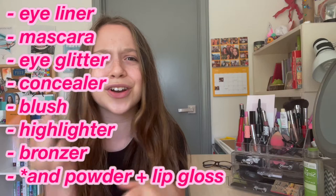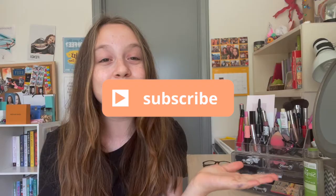This natural look is going to include eyeliner, mascara, eye glitter, concealer, blush, highlighter, bronzer, and just like all that kind of stuff. Before we get into this video, please like this video and comment down below how long it takes you to do your makeup — it just really depends on what I'm going for. Sometimes it takes me an hour, sometimes like two minutes. And also please subscribe to my YouTube channel.